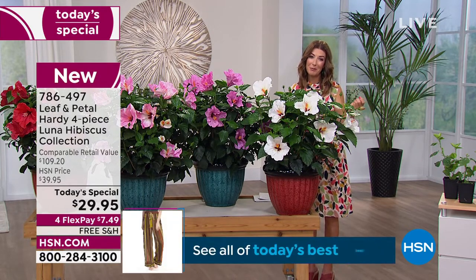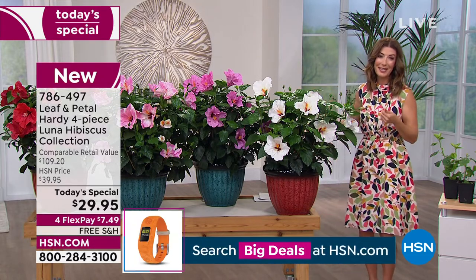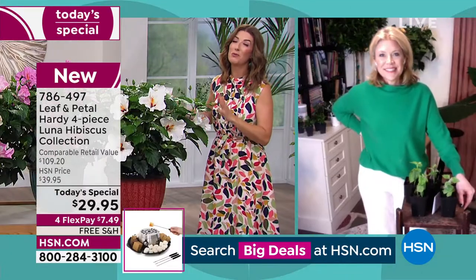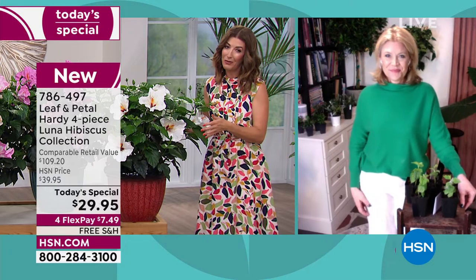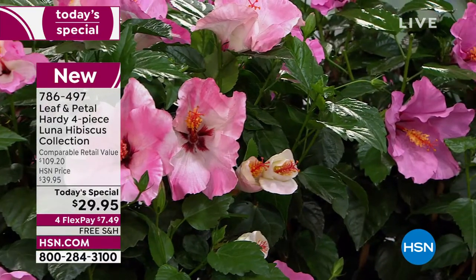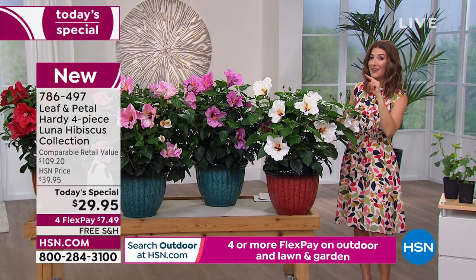We're streaming live on HSN's Facebook page, so come hang out with us. She's a landscape designer and master gardener here to make sure you have the most beautiful garden. Here's what you're getting: the red, the rose, the swirl, and the white — one of each.